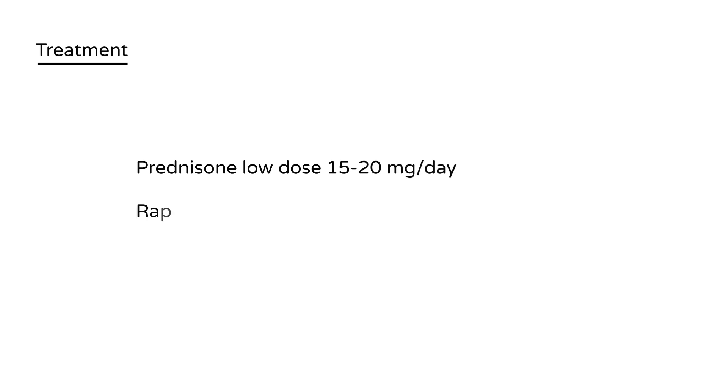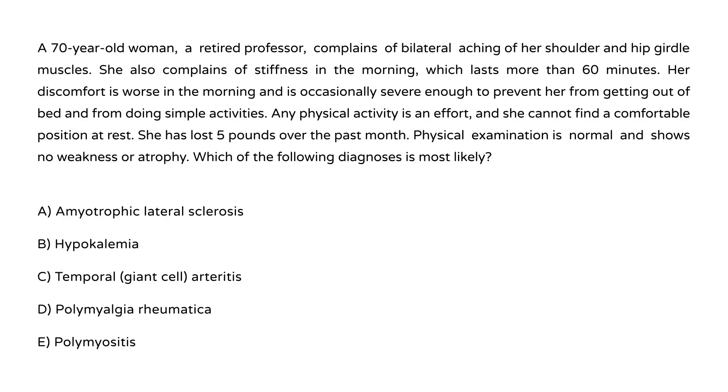The treatment of PMR involves giving prednisone, usually a low dose — between 15 to 20 milligrams per day. There is rapid improvement, and that is actually part of the diagnostic criteria: if you give prednisone and the patient responds quickly, it's a strong indicator that they have PMR.